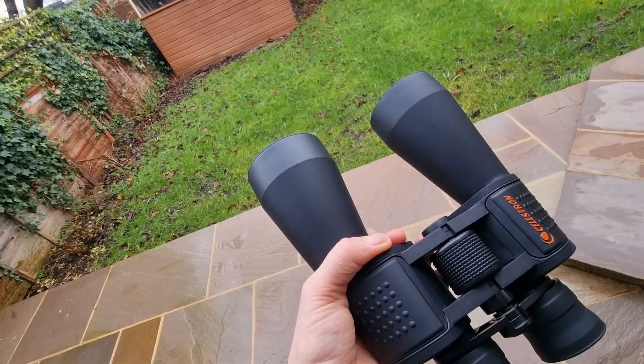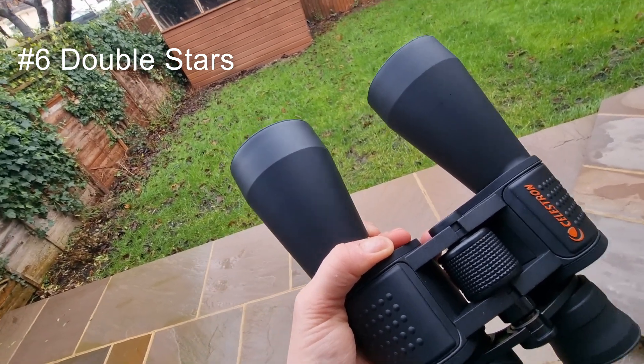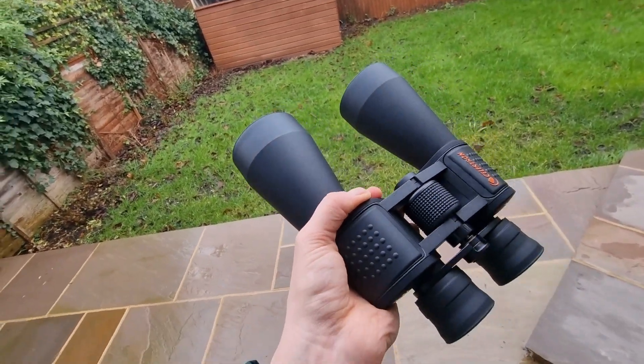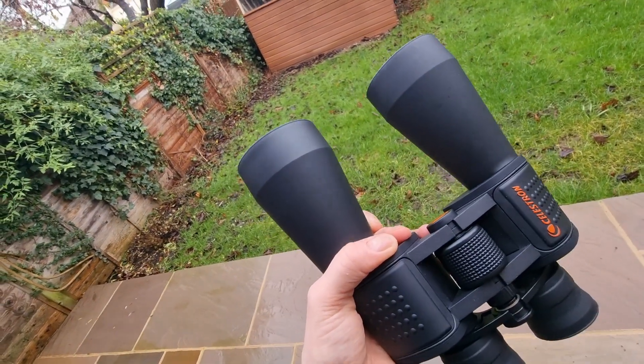Then we have double stars. I like to start with Mizar and Alcor in the Big Dipper — they're an easy double star to separate. Then you can try Theta Tauri in Taurus for a more challenging observation, though bear in mind that one is quite difficult and you're not going to see it very often.